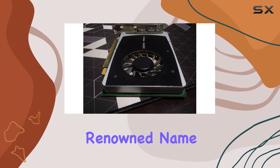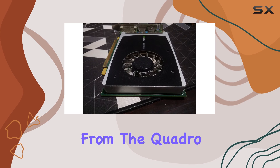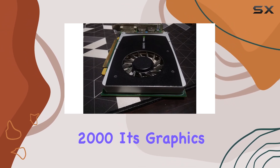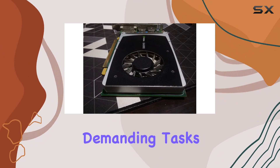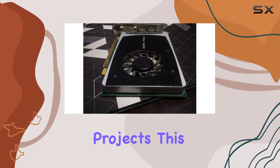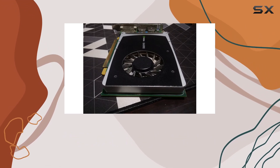Manufactured by NVIDIA, a renowned name in the industry, you can expect top-notch quality and reliability from the Quadro 2000. Its graphics processor packs a punch, ensuring smooth operation even during demanding tasks. From CAD work to multimedia projects, this card offers the horsepower needed to tackle intensive applications with ease.